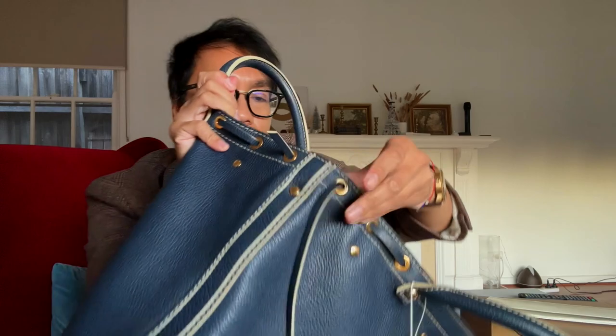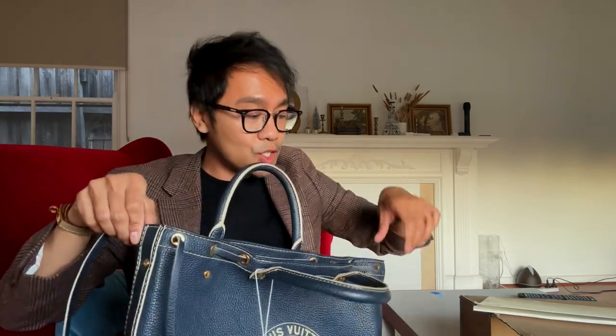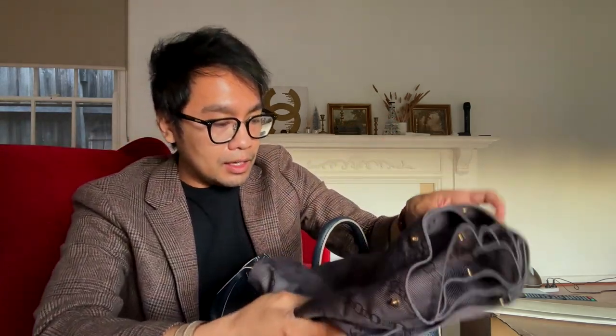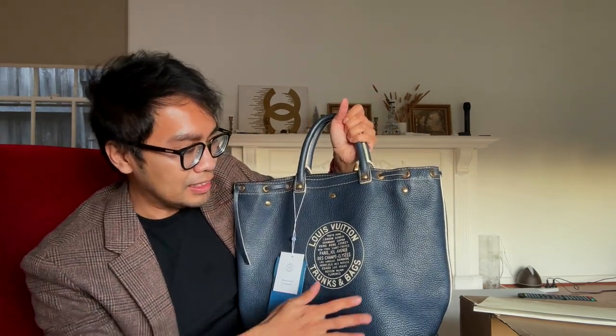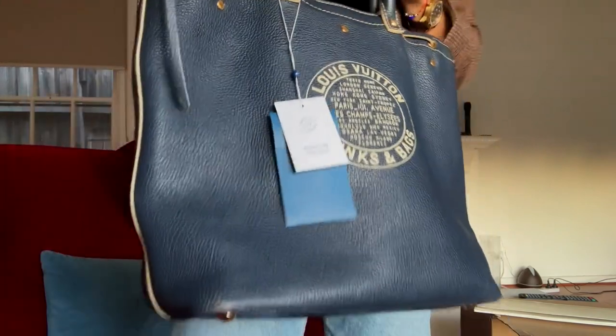I can see there are grommets around it, so you can cinch it like a drawstring, and I could easily attach a strap to this. It has a divider inside for your shoes, which I love. I feel like this leather is so much more durable than the Empreinte leather — it's giving Togo or black Clemence leather if you can see the grain.